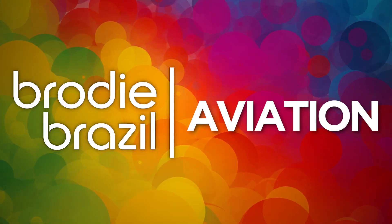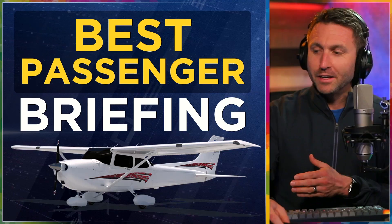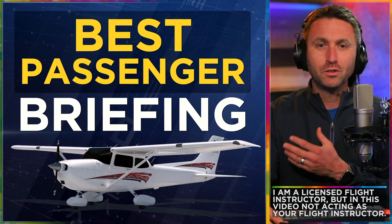Here's Brody Brazil. Hey, welcome back to the channel. I really think you're going to like this video. Thanks for clicking on it. It's all about how to give the best passenger briefing.